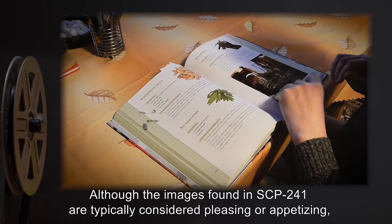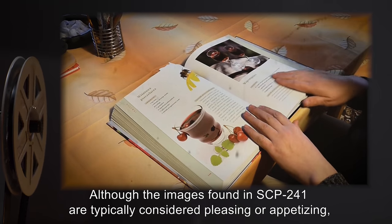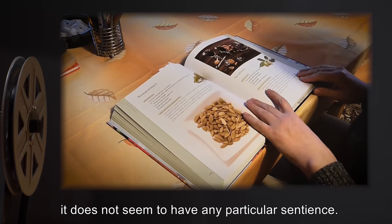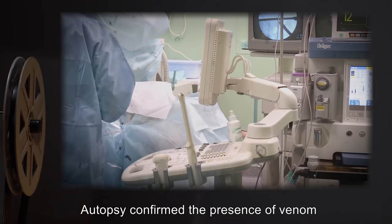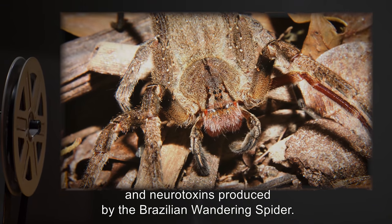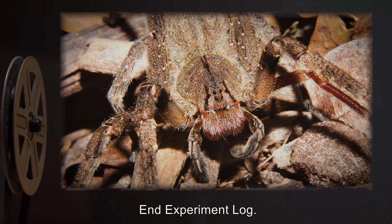Analysis: Although the images found in SCP-241 are typically considered pleasing or appetizing, it does not seem to have any particular sentience. Autopsy confirmed the presence of venom and neurotoxins produced by the Brazilian wandering spider. End Experiment Log.